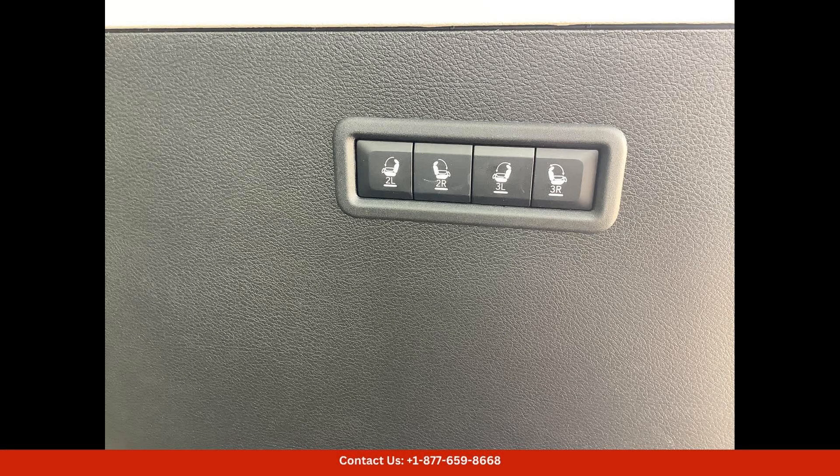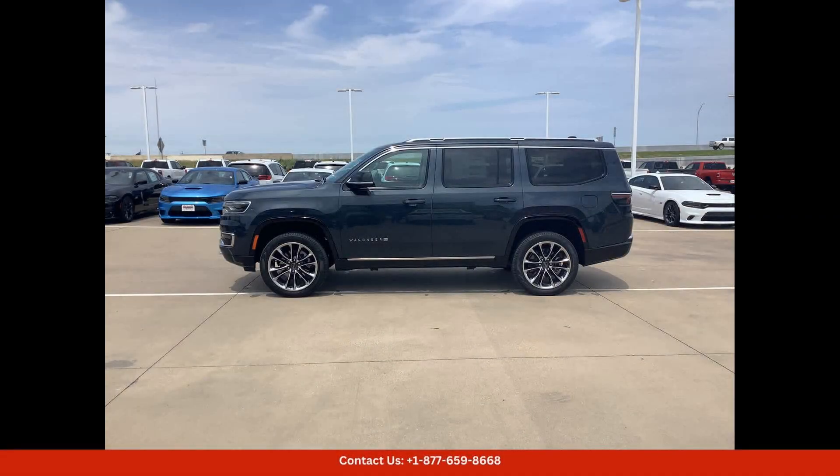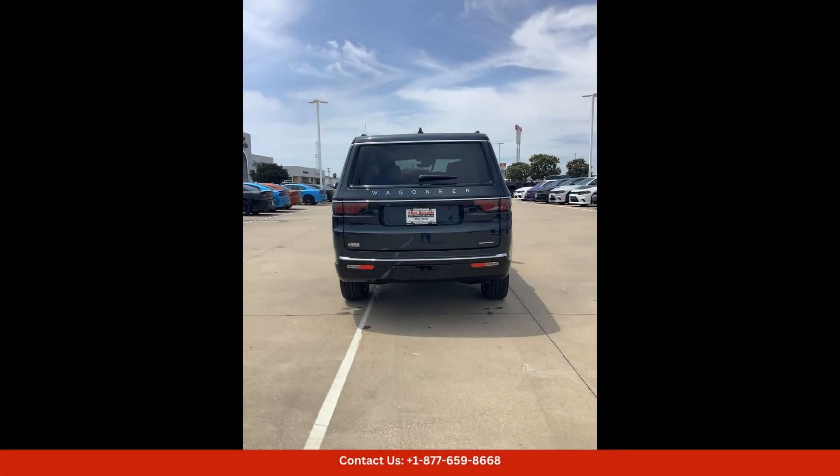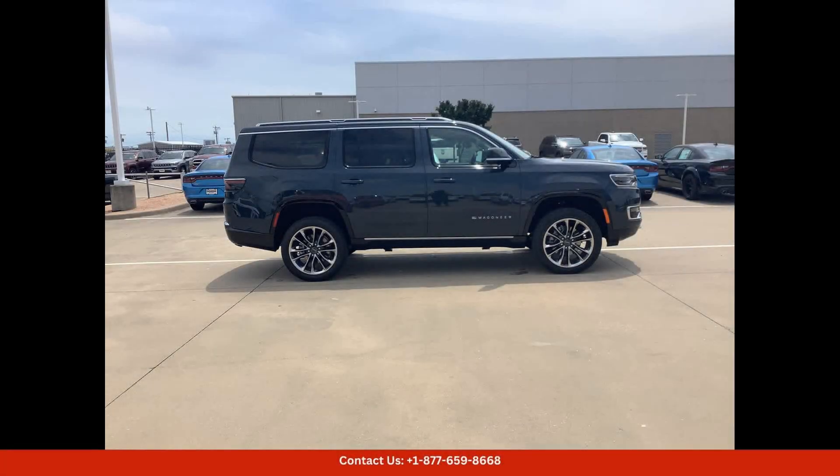Safety is also a top priority in the River Rock 2024 Jeep Wagoneer Series 3, with advanced driver assistance features such as adaptive cruise control, lane keep assist, blind spot monitoring, and automatic emergency braking helping to keep you and your passengers safe on the road.